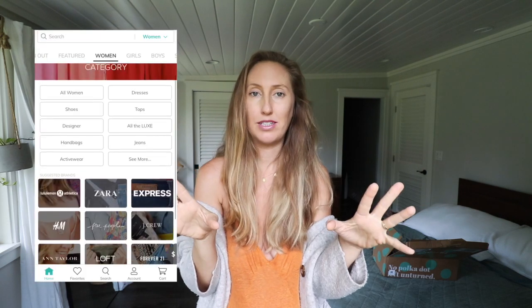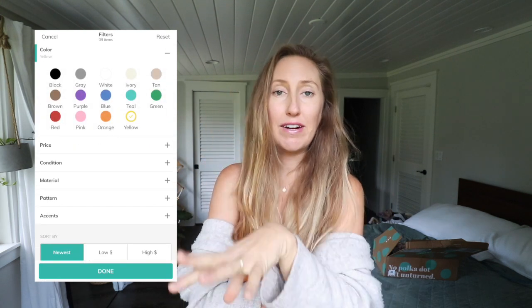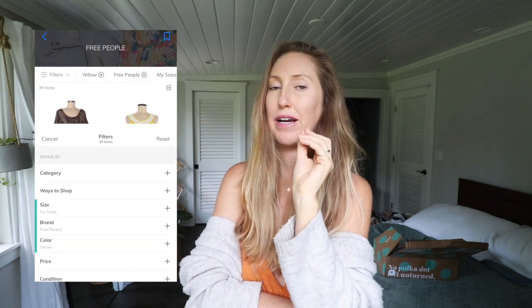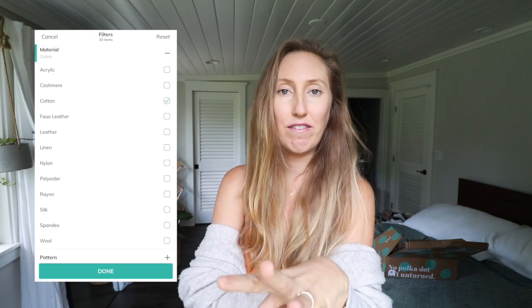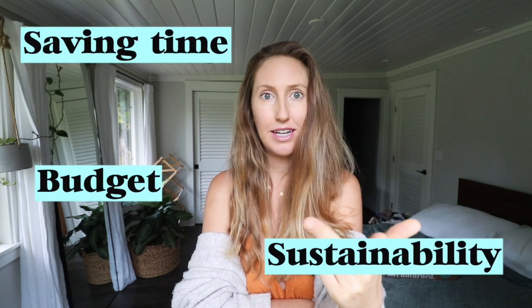ThredUP has a completely customizable experience that makes shopping secondhand actually easy and fun. You can save your favorite brands and sizes and search by color, price, and style right from your phone. There's even free shipping on qualified orders and easy returns. That's why ThredUP is a great resource for sustainability, budget, and saving you time — you can buy secondhand online without the hassle of going to a thrift store. Thank you so much to ThredUP for sponsoring this video.